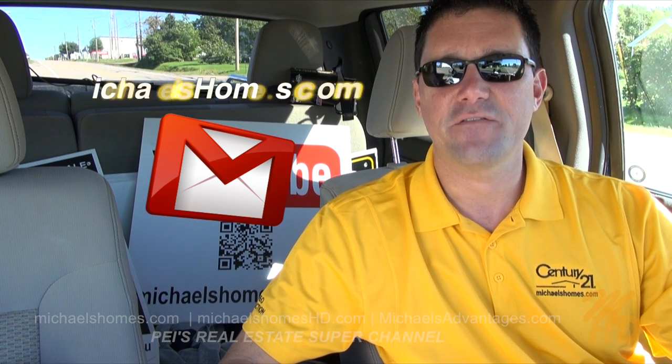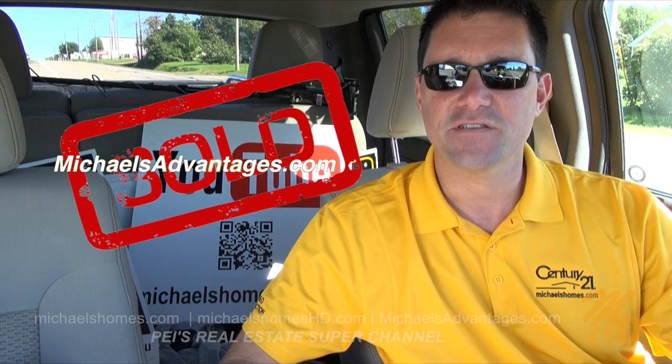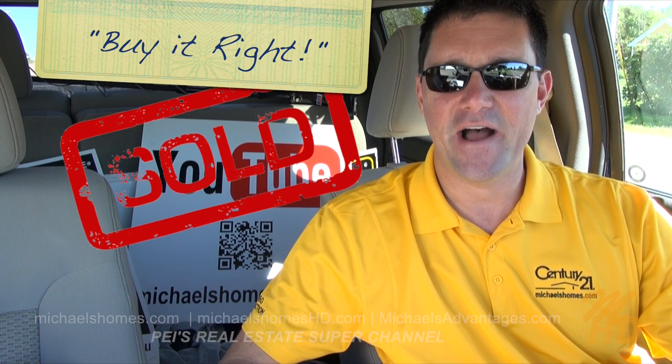Furthermore, if you're looking for an exciting, technology-driven real estate agent, go to michaelsadvantages.com. Thank you, have a great day, and remember to buy it right.